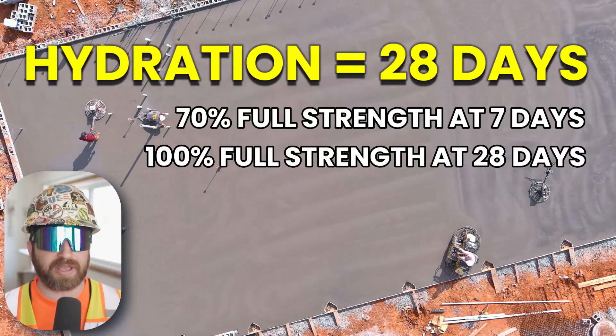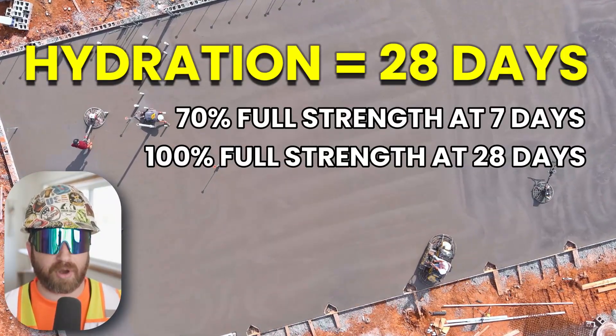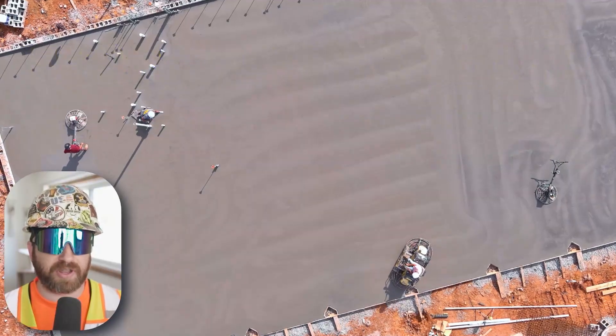In reality, it will most likely hit 100% at that 7-day mark, which we'll get to later in this video. So not all buildings, roadways, bridges, and sidewalks require the same type of concrete.